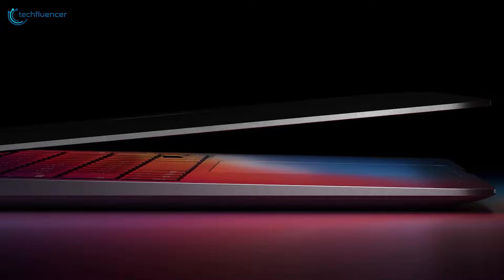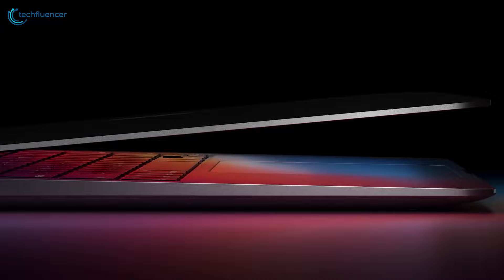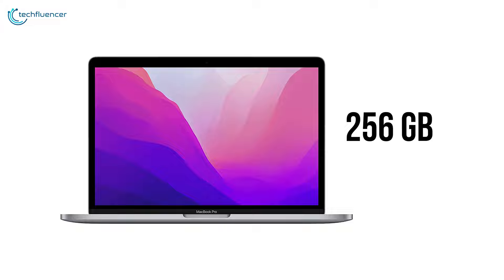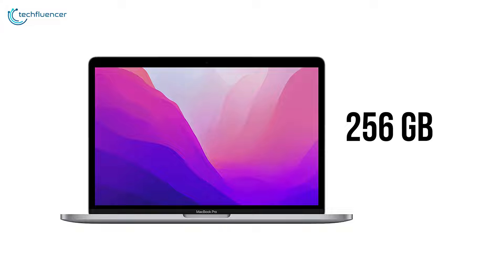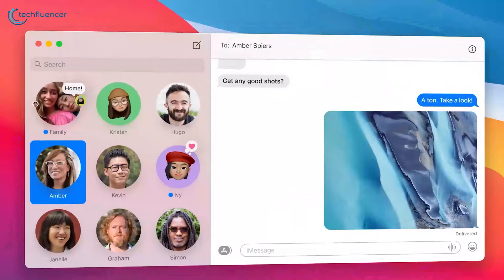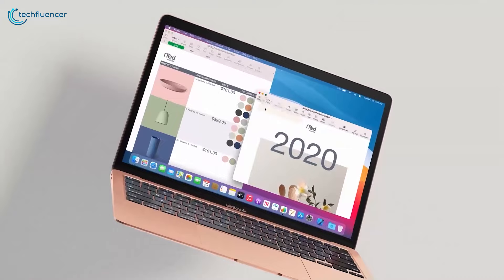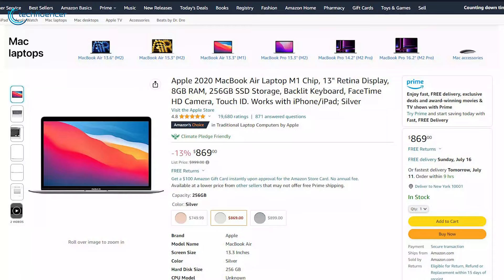The MacBook Air 13-inch is a true game changer as well, powered by Apple's innovative M1 chip. With 8GB of RAM and 256GB of SSD, it delivers lightning-fast performance and ample storage for everyday usage. The 13-inch Retina Display offers a superb visual experience, bringing your content to life with exceptional clarity. Perfectly tailored for general usage, this MacBook Air is the ideal companion for productivity, entertainment, and everything in between. The laptop gets even more amazing with a 13% discount on Amazon Prime Day.